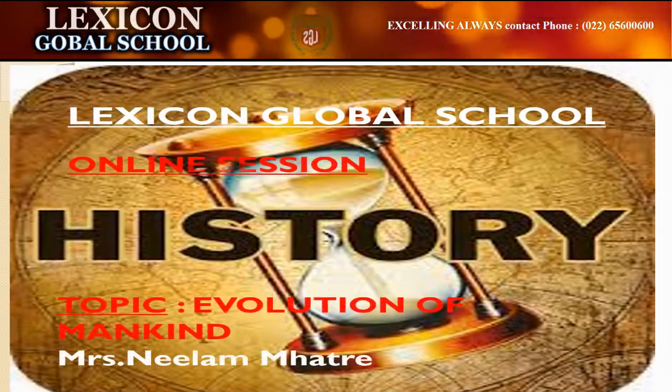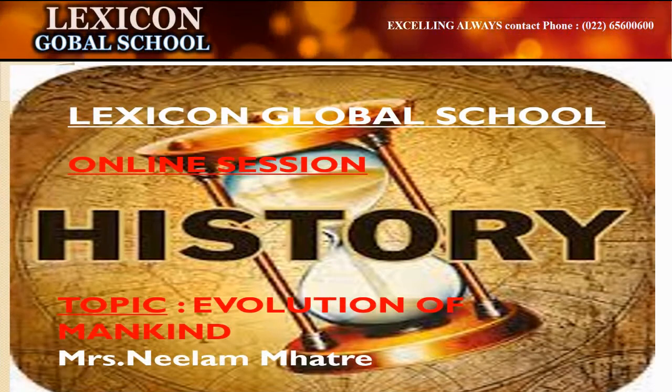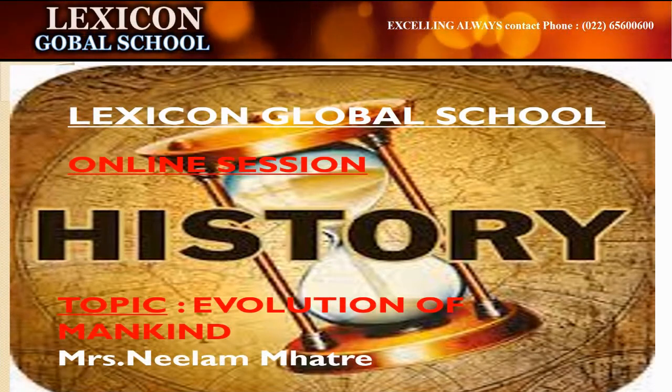Good morning children. Welcome to the online session of history. Our today's topic is evolution of mankind.